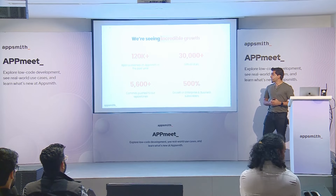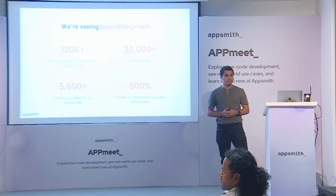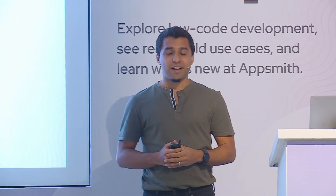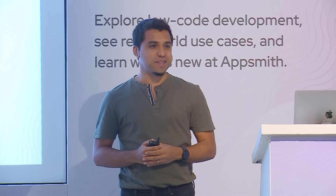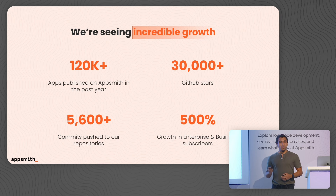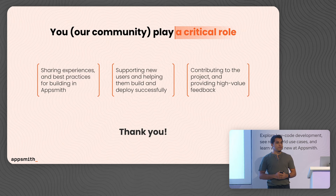So first off, we've had a pretty good year. Over 100,000 applications built, over 30,000 GitHub stars, and over 5,000 commits to support that. But what's most interesting of all is that we're also seeing widespread adoption inside enterprises, and that's something we are very, very proud of.